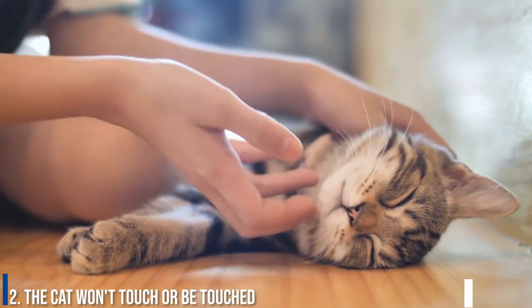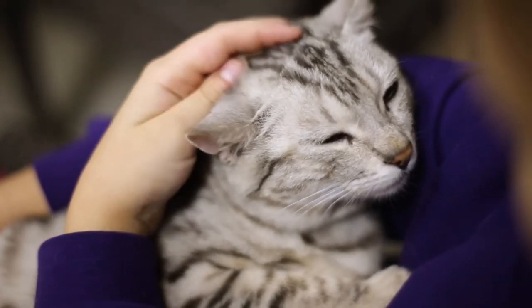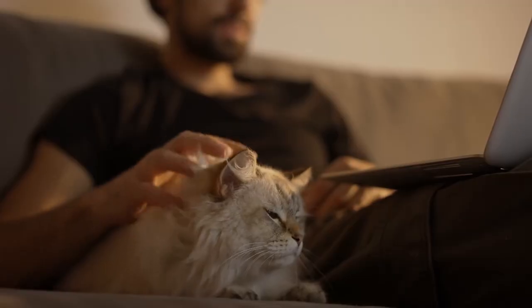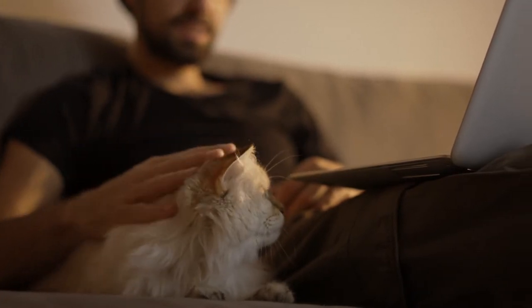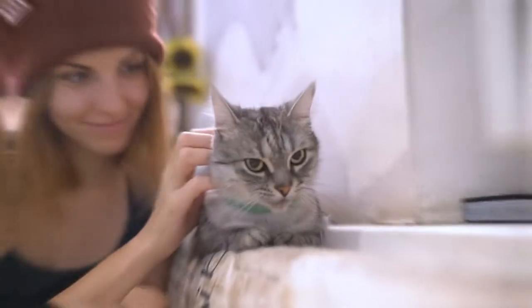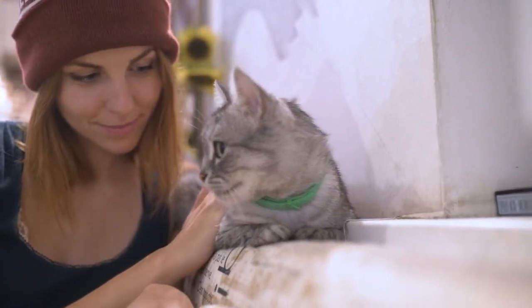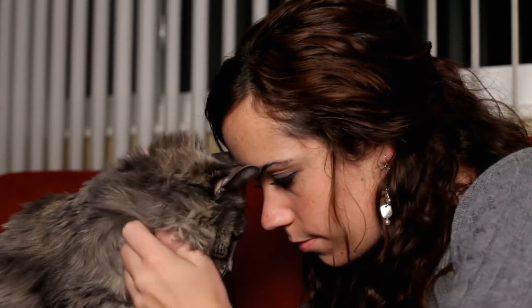Number 2: The cat won't touch or be touched. When your cat trusts you, it will offer many physical expressions of closeness — it will lick you, rub you, groom you, and sleep on you. But if you are a dangerous creature in your cat's eyes, it will not let you get close enough to inflict damage. If a cat insists on maintaining distance, it's a good sign that the cat does not have faith in your intentions. If you don't get any headbutts, lap sits, or leg rubs, it's probably because the cat does not trust your motives.